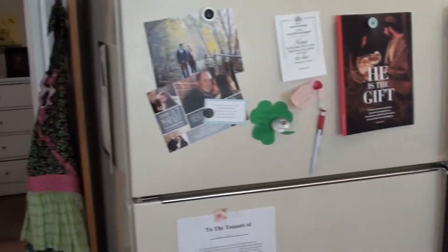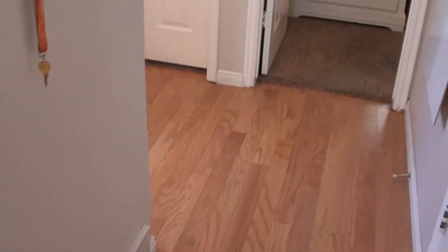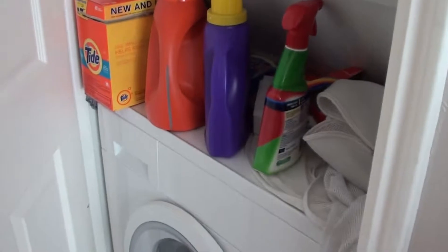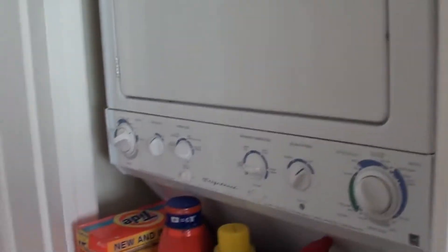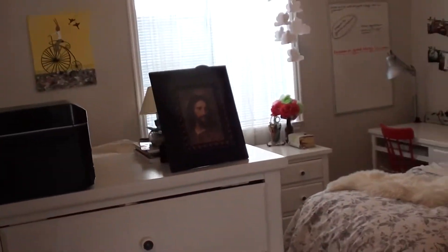Heading back toward the bedroom areas, the first door on the left is a coat closet — coat storage for students. To the right we've got a stacked washer/dryer setup — a front-loader washer with the dryer right on top.